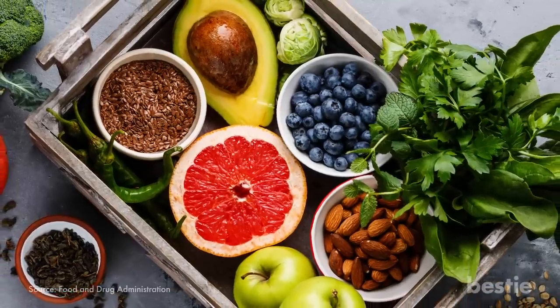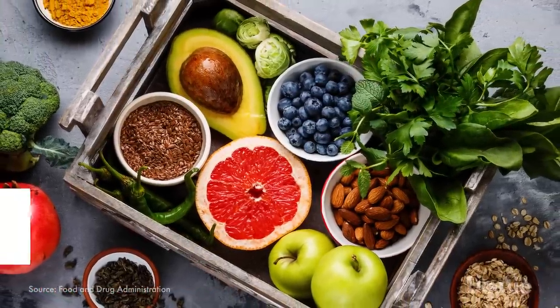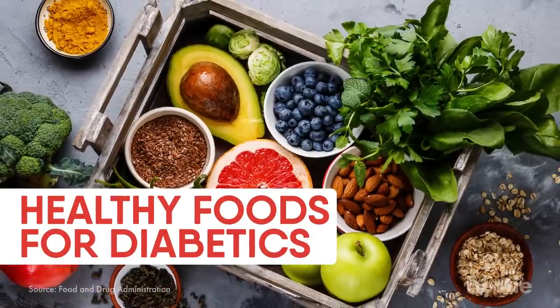Keep in mind the word 'superfood' doesn't really have any official meaning, so be wary when you see it. Now, onto our list of healthy foods for diabetes.